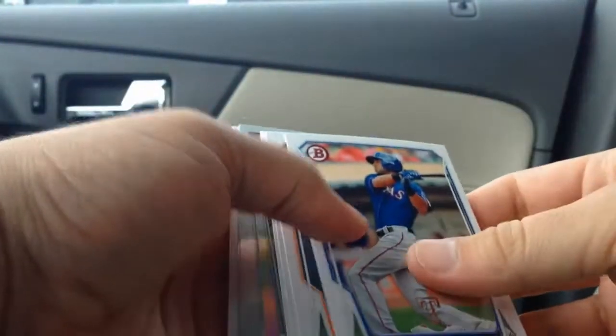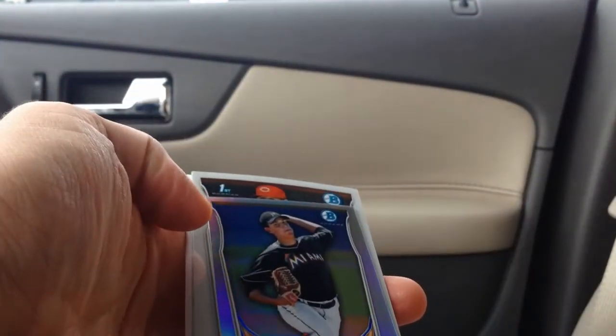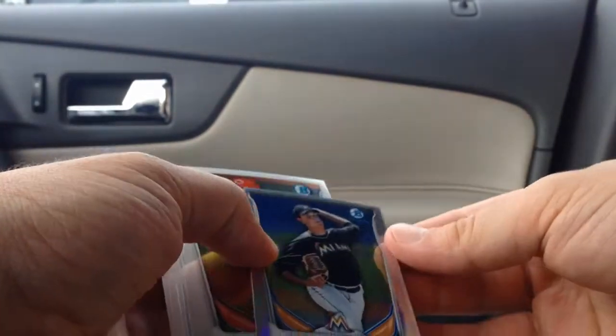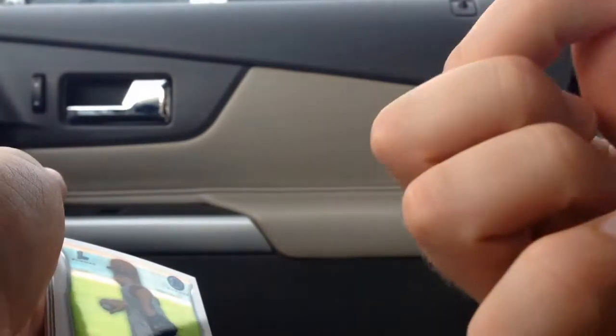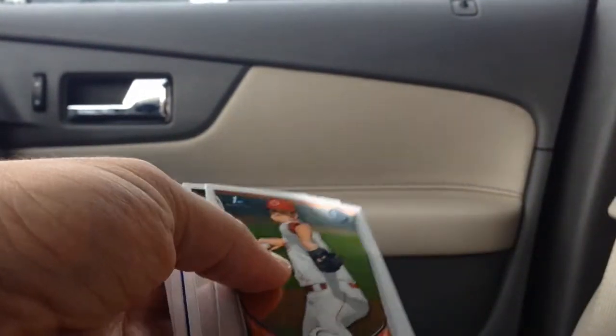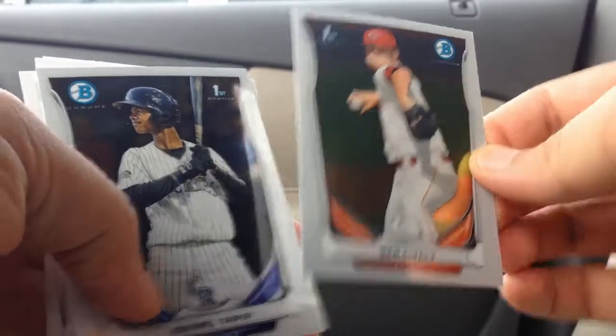Pack number 2 — we've got Jose Abreu, Chris Bryant, and ooh, here's a nice little mini refractor: Justin Nicolino. Missed cut pretty badly, but still really cool — mini refractor. Also Ben Lively and Rymel Tapia. Two Chrome cards.